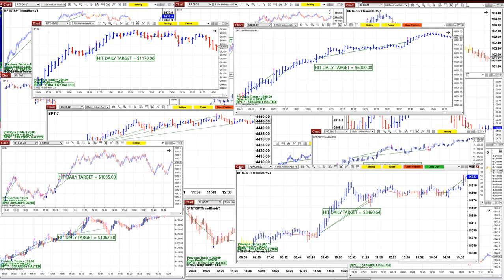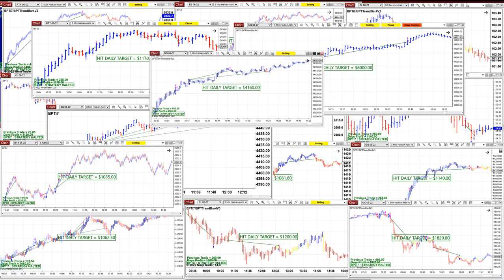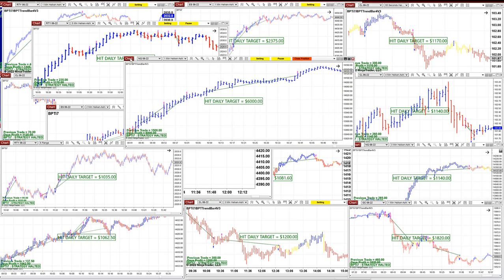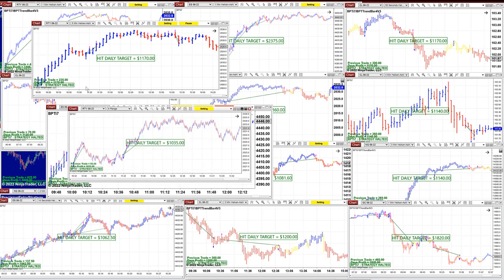The tax, 3,460. The NASDAQ one-minute, 4,160. And if you look at the video from yesterday — yesterday was Monday — the same chart made 6,000 yesterday; you can see it on the previous video. And today it made another 6,000 on the NASDAQ. This is amazing, and it's only one minute.